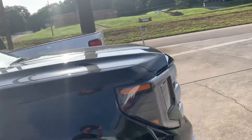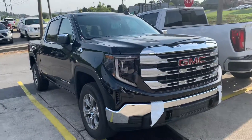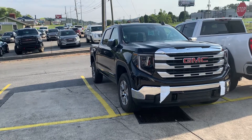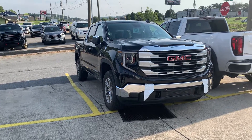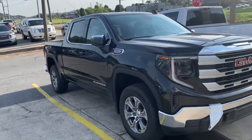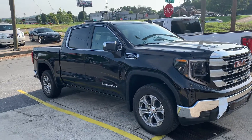We have a black Elevation, we also have a Denali with the 3.0 diesel in it as well. We also have a 1500 Pro work truck that stickers for right around $44,000.